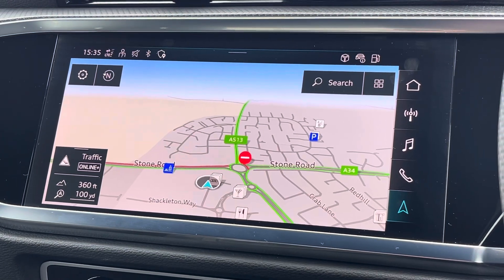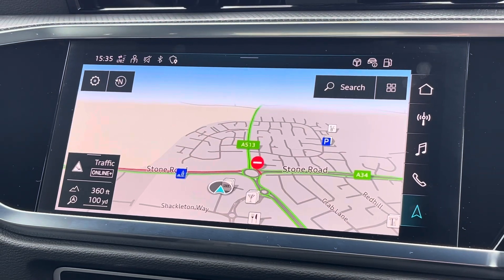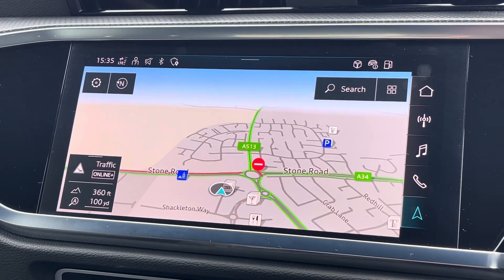To the centre of the dashboard we find this very impressive MMI touchscreen display, which features satellite navigation and allows access to Apple CarPlay and Android Auto.